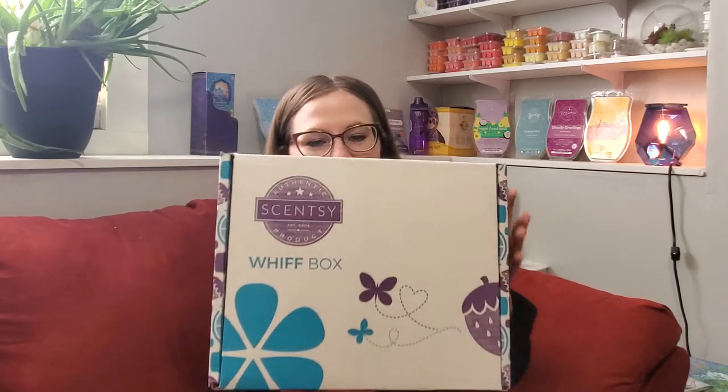Here's the WIFT box. If you're not familiar with a WIFT box, it is a monthly surprise box put together by Scentsy that has all kinds of different products in it that change every month. It's a $30 box and it's always guaranteed to have at least $30 worth of products, but it's usually more like $35, $38, sometimes even $40 worth of products.